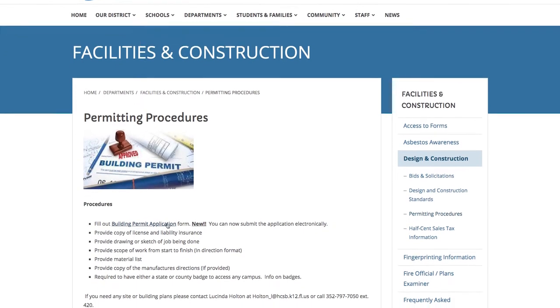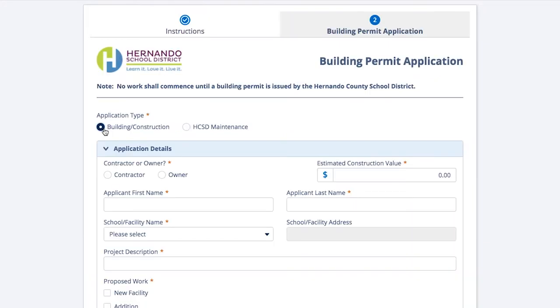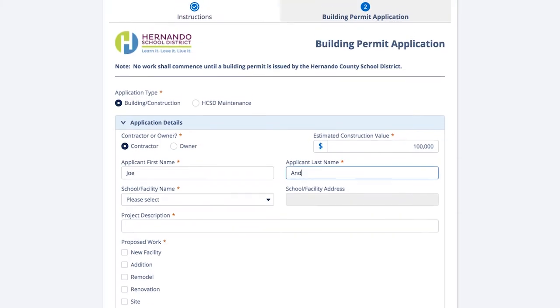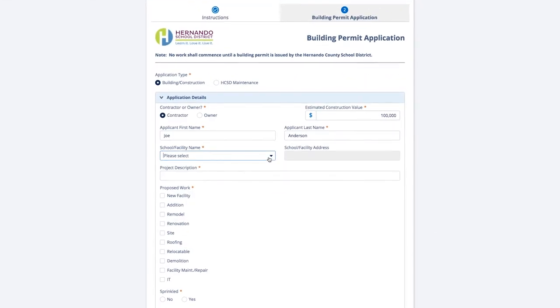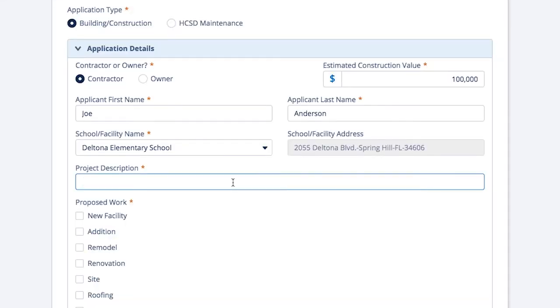We have a permit office, and every project that we do has to have a building permit. So that was one of the first processes that we determined we wanted to work with first. Nintex has saved us quite a bit of time in processing permits. We went from probably two weeks or more on average for getting a permit done, and now that we've implemented Nintex, our internal permits are less than three days on average.